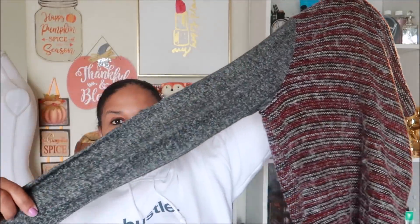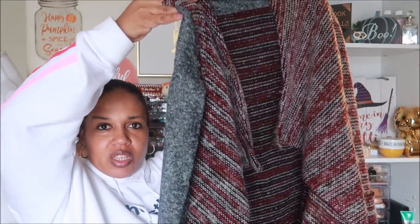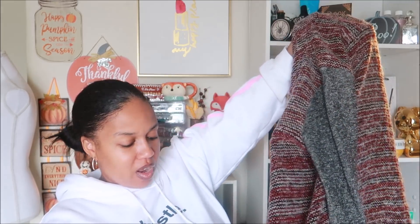I picked up this cardigan — I thought it was really cute. The arms are a separate material, the body part is a lot thicker, and it has a drape in the front that falls asymmetrically. This is by Lucky Lotus, which is a Lucky Brand. It is a size large and it says 'softest knitwear.' I really like this — it has two pockets on the side in the front. This will also be in my closet.